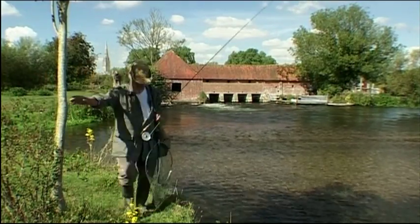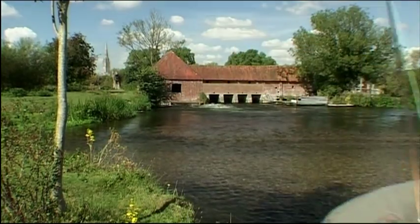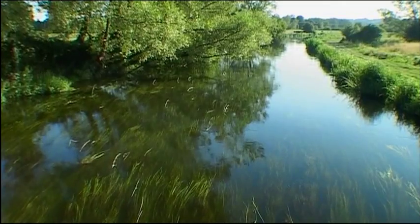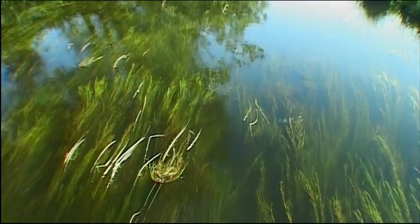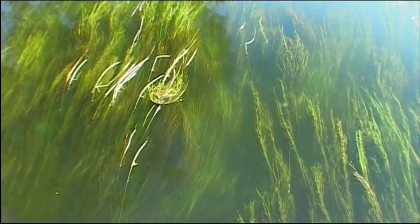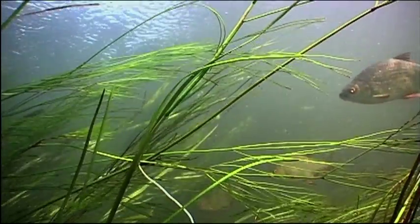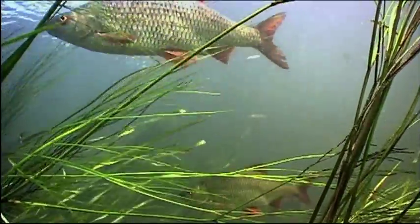Our ancestors certainly did well, for inadvertently perhaps they created some of the best fish habitat in Britain. So long as the river runs strongly, the clear chalk-filtered water encourages aquatic plants to grow prolifically, and this provides a haven for that most loved of Avon fish, the red-finned roach.